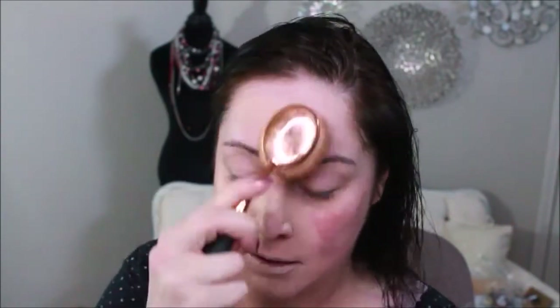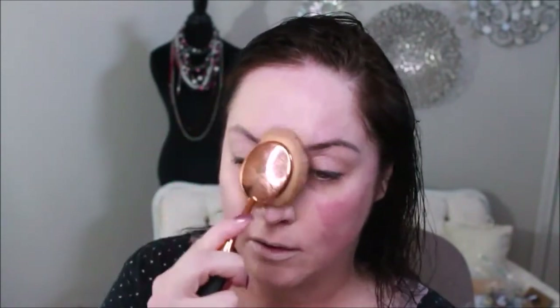We are going to get started using the Estee Lauder Double Wear Stay-in-Place makeup, and this is shade 1N2 Ecru. I'm gonna put a little bit of this on my brush. I like it better when foundations have a pump. Although the packaging is nice — it's a pretty frosted glass — I still wish it had a pump.